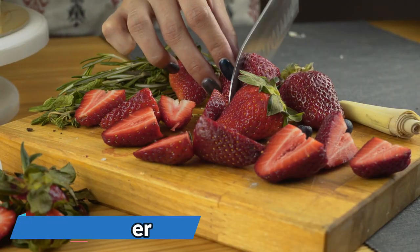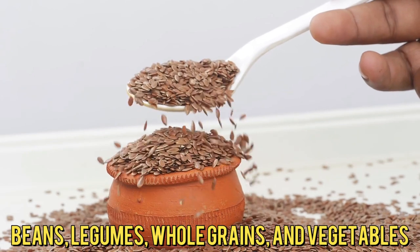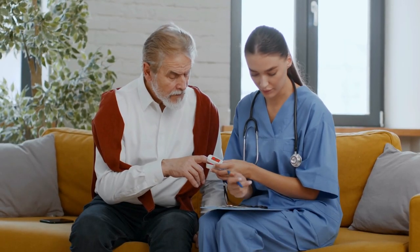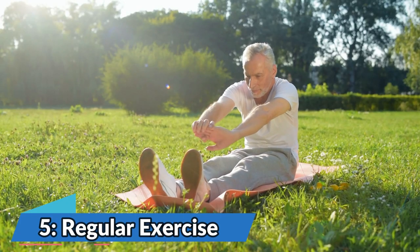Number 4: Fiber. Include high-fiber foods in your diet such as beans, legumes, whole grains, and vegetables. Fiber can help regulate blood sugar and improve digestion.